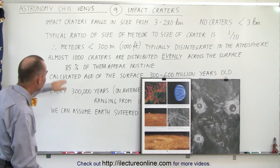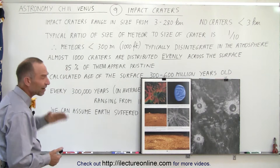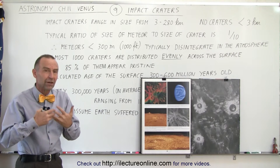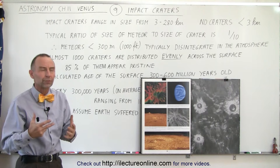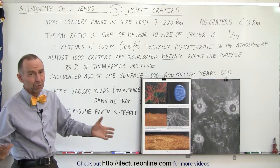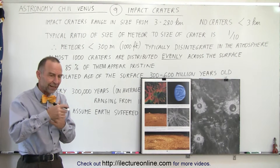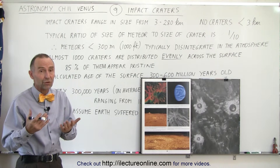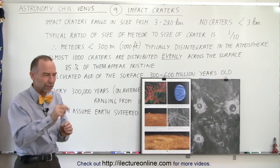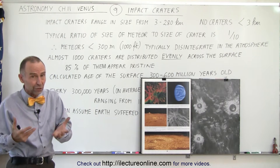Interestingly, of the almost thousand craters distributed evenly across the surface of the planet, 85 percent of them appear to be in fairly pristine condition. In other words, we don't see very strong evidence of erosion, meaning those craters look very much like they happened recently. On Earth it's a very different story — we see craters that impacted perhaps a billion years ago but are at a very large degree of deterioration, and we can barely see the rim formation of those craters.